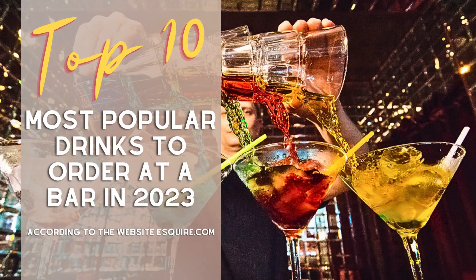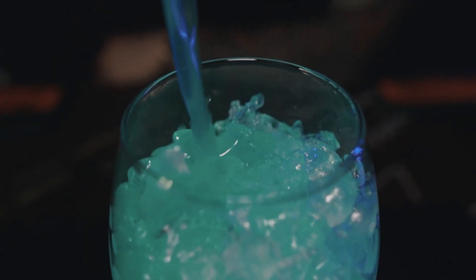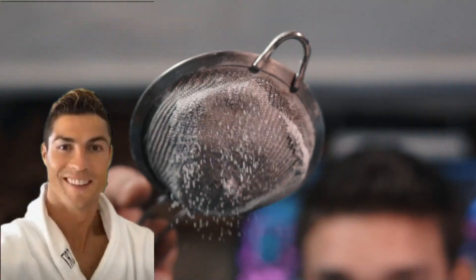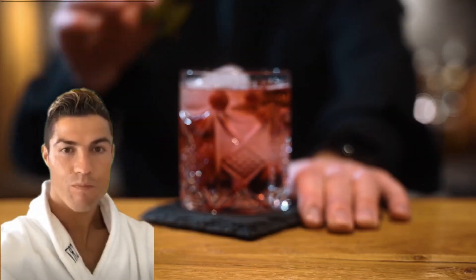Hello, everyone. You are on the top 10 channel. Time for a drink. Today, we will tell you about the top 10 most popular drinks to order at a bar in 2023. Cheers!